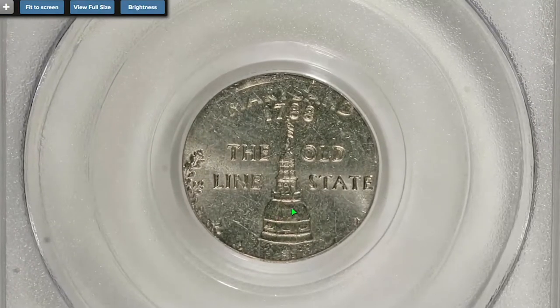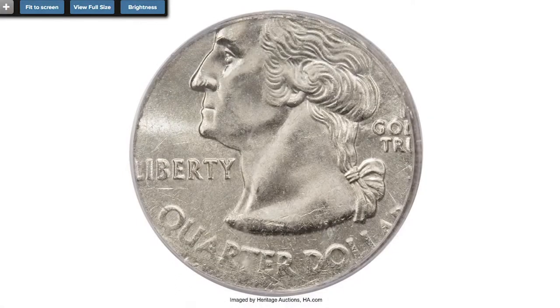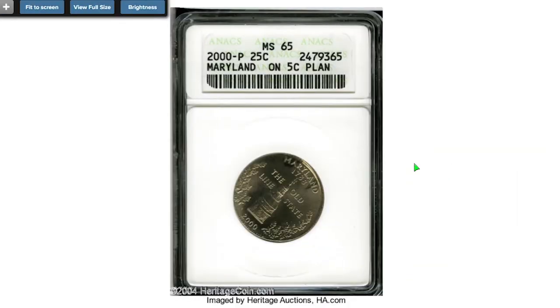This is a 2000-P quarter struck on a clad dime planchet. The Old Line State design is complete, as is virtually all of 'Maryland' and 'Liberty.' The mint mark is near the rim but identifiable. State quarters struck on dimes are rarely encountered due to improved riddlers. It sold on September 28, 2007 for $6,325 at Heritage Auctions.